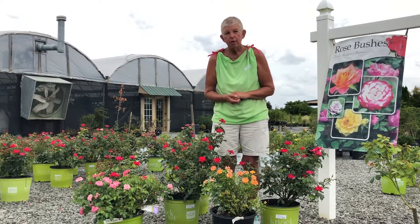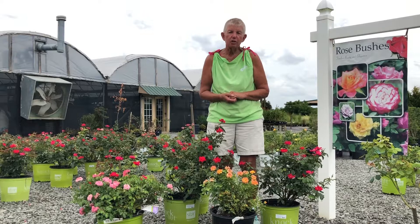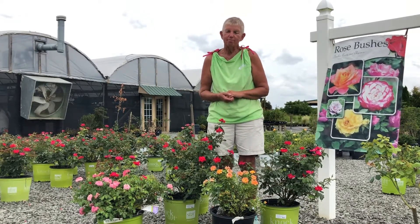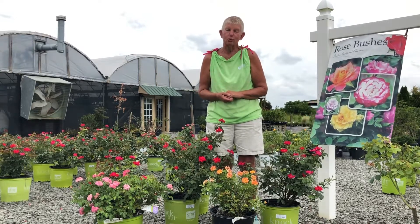If you have any questions about this or anything else, you can give us a call here at Greenside Up. My name is Jane. Sorry to be the bearer of bad news, but that's about it with Rose Rosette disease.